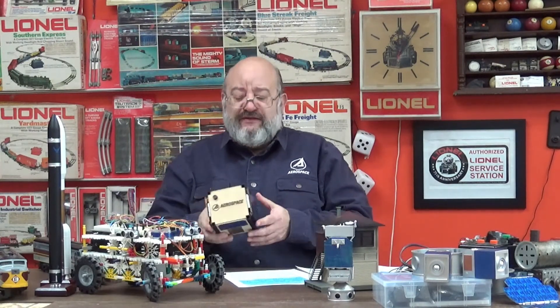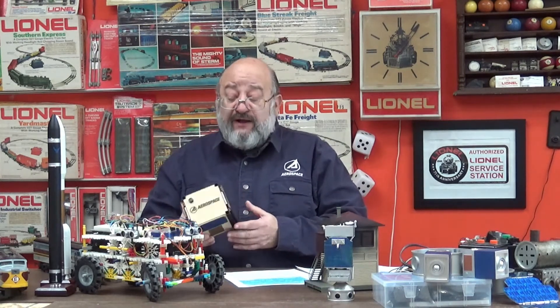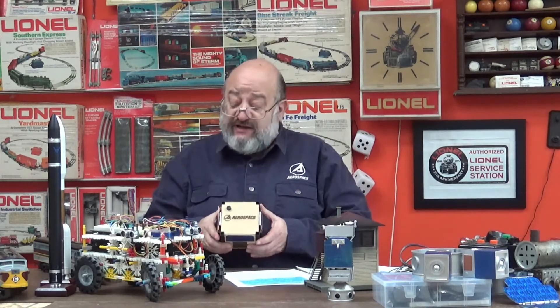But how can you learn about science, technology, engineering, the arts, and math from a microsatellite single board computer? Well, there's a type of single board computer that's very easy to use, and people like me use them all the time for hobby projects and also to teach students about technology and engineering.